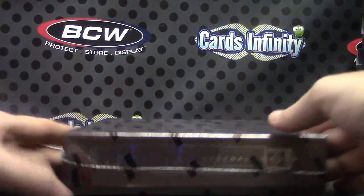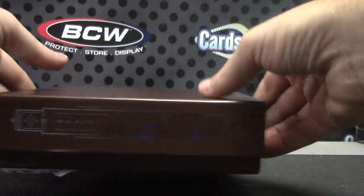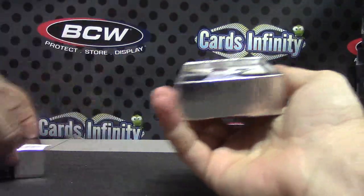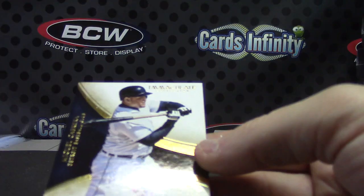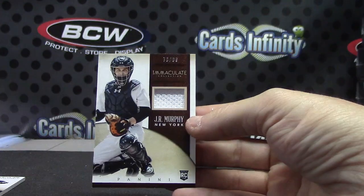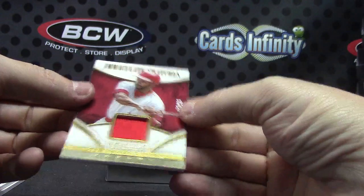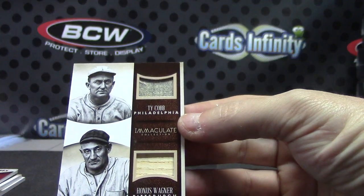Alright, box number 6 for Immaculate. We have number 2.99 — this is Miguel Cabrera base. J.R. Murphy jersey, numbered to 99. Acetate patch, this one is numbered to 99 — Ozzie Smith. Oh, this is pretty cool — Honus Wagner, old pair of pants or jersey. Ty Cobb, old jersey.